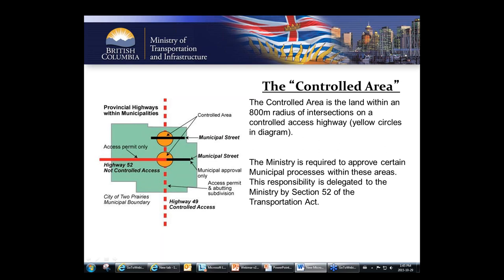Not all proposals within the controlled area will have additional requirements from the ministry — it's not supposed to be scary. It's very common for items within this controlled area to be sent to our district offices with no additional comments. We review each one on a case-by-case basis, unless there's an overarching agreement with a municipality, and we try to be reasonable and fair while still protecting the provincial link between communities and the provincial investment.